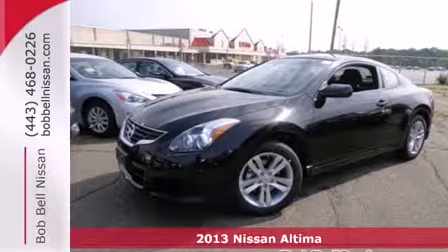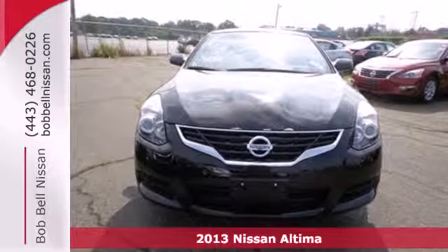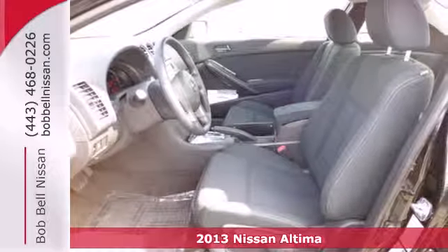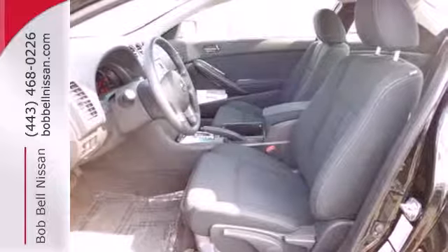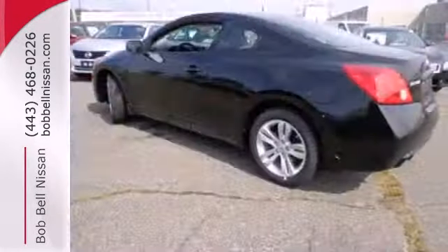It's a 2013 Nissan Altima. This sporty sedan is a more efficient take on excitement. Enjoy great fuel economy while appreciating the conveniences of keyless entry, ice-cold air conditioning, and power windows, locks, and mirrors.